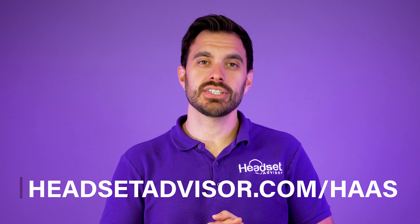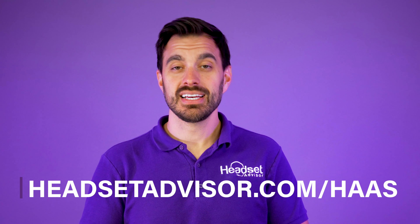That gives you an idea of what the different price points will cost for wired and wireless headsets for businesses. We also have a headsets as a service program where you can get headsets for as low as $2 per month — very simple, very easy. If you're trying to outfit your team with high quality headsets to maximize their productivity, check out our website at headsetadvisor.com/haas to learn about what our headsets as a service program is all about.